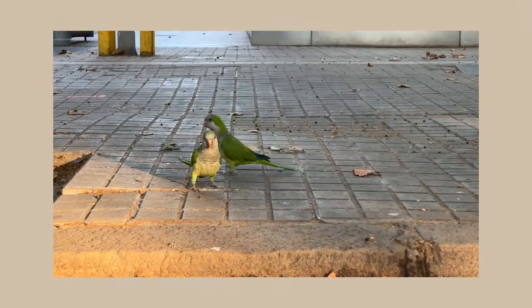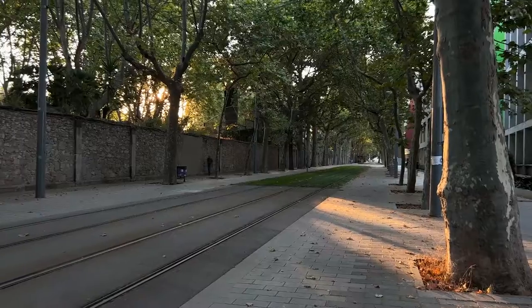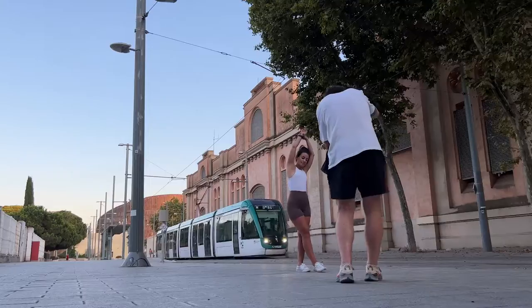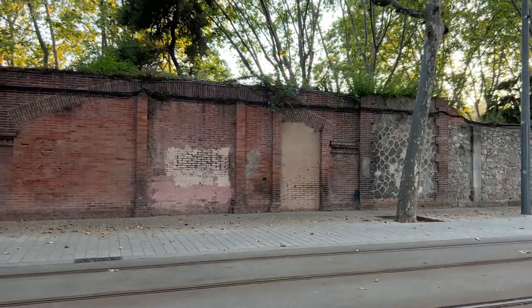We've got some noisy parakeets in the background, but we're just on the road adjacent to Calle de Ramon Turo. On this road you've got a variety of different options — the tram lines give you a ton of different options. You can shoot straight down them for some drama, you can get the actual trams in the background to give you that city feel, and as you walk down this road you've got a whole variety of different colors and textured backdrops.